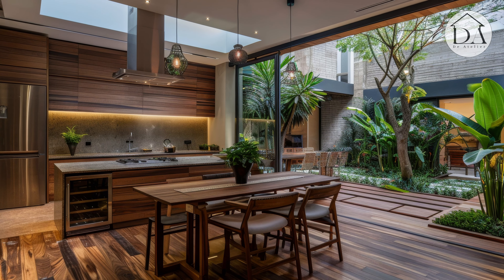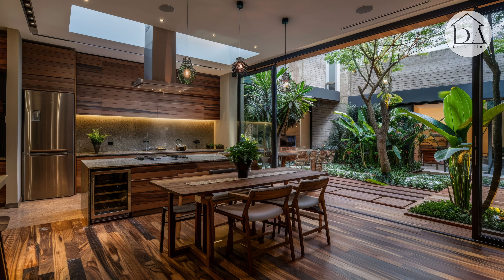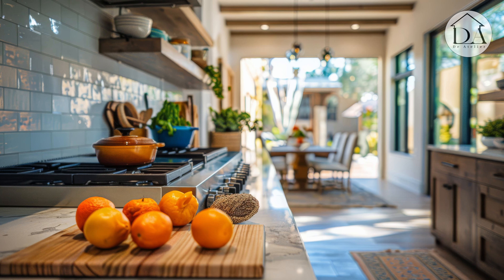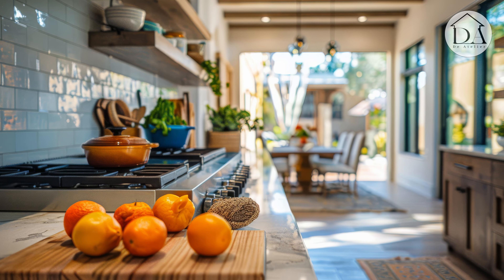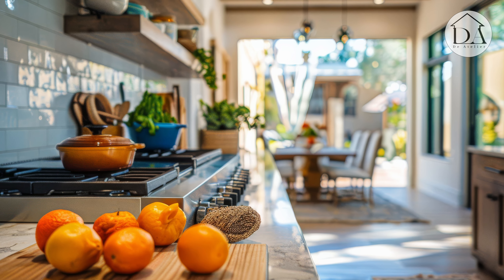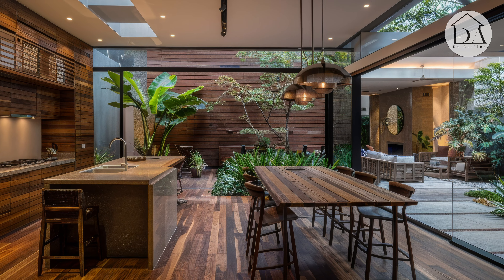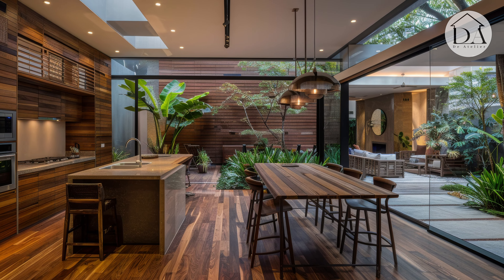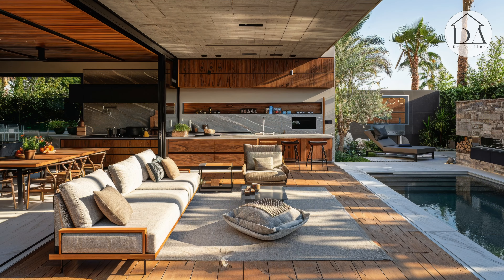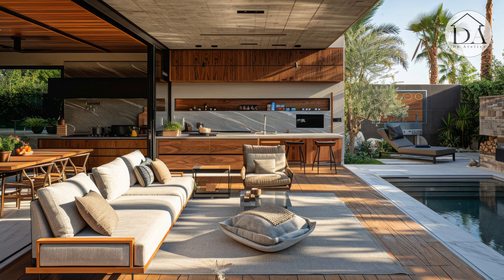Savoring Rustic Elegance. A modern kitchen designed to complement a rustic outdoor patio seamlessly blends contemporary style with rustic elegance. Featuring sleek cabinetry, stainless steel appliances, and minimalist design elements, the kitchen exudes a sense of sophistication while maintaining a connection to nature.